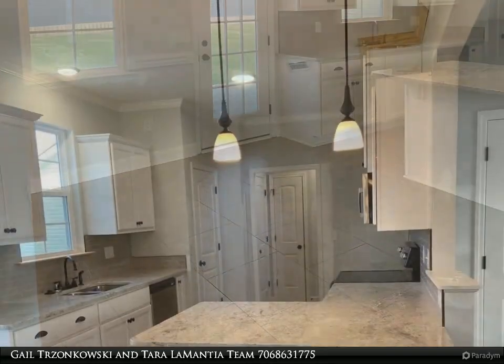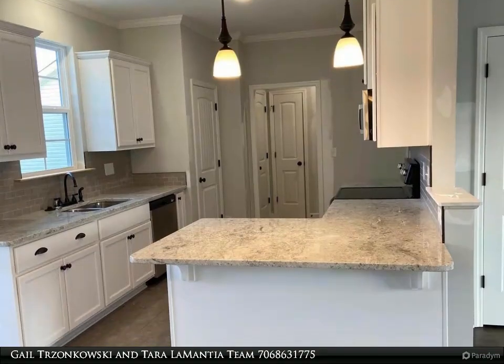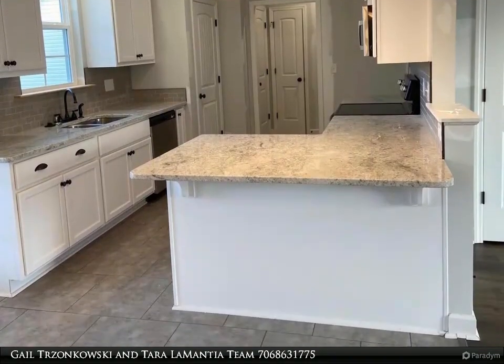Come home to the Pemberton design by award-winning Bill Beasley Homes in top-selling Hanes Station at Fort Gordon, Georgia.